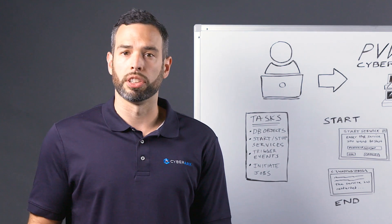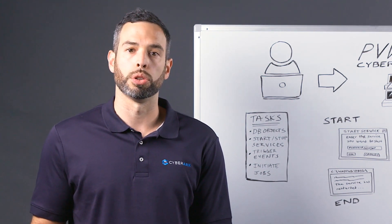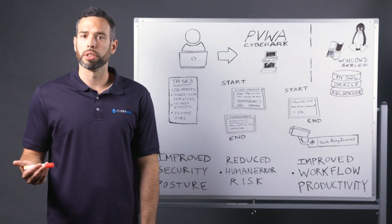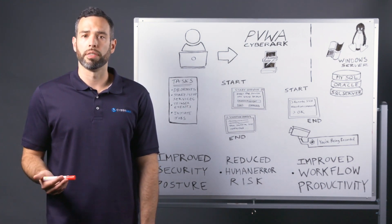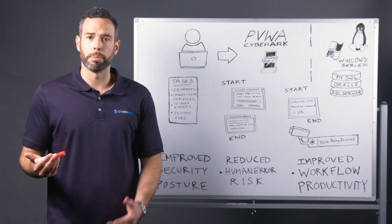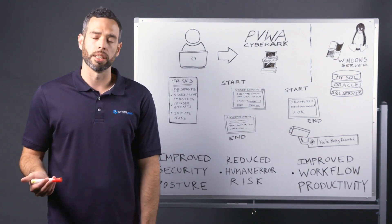In terms of managing your privileged tasks, you have the ability to put in place additional security controls and limit the actions of all of your privileged users, whether they're internal or external users such as third-party or remote vendors. Many organizations provide their vendors with too much privileged access, and in some cases even full admin rights, when all they need to do is perform a handful of tasks and access a limited amount of data.